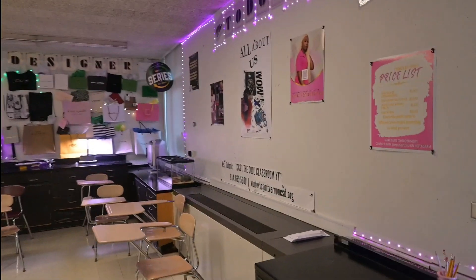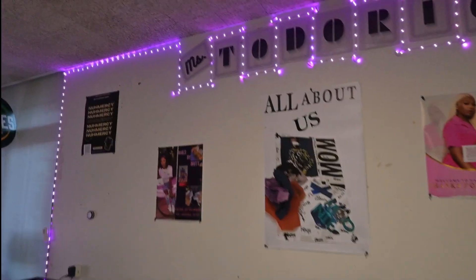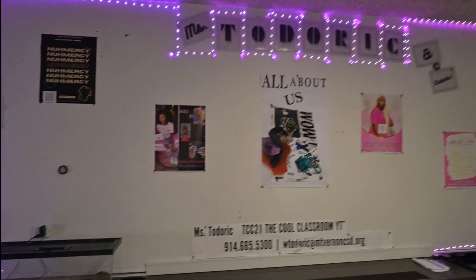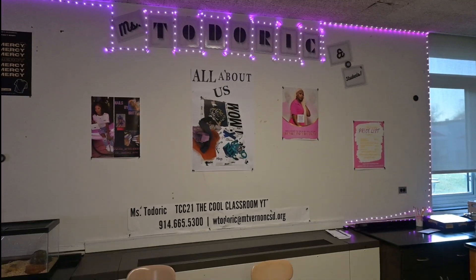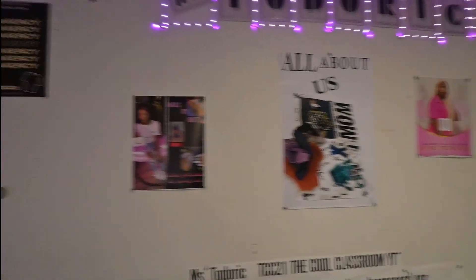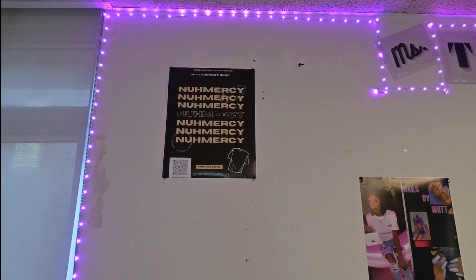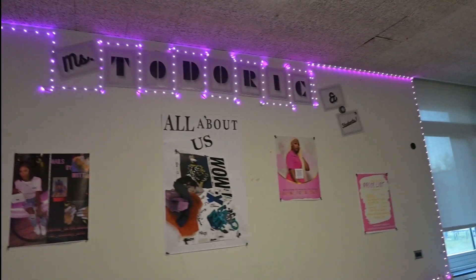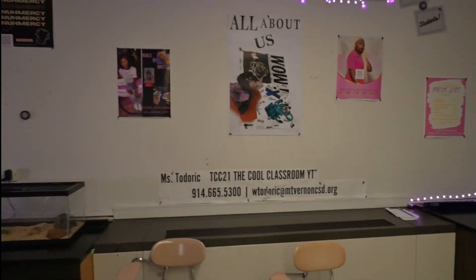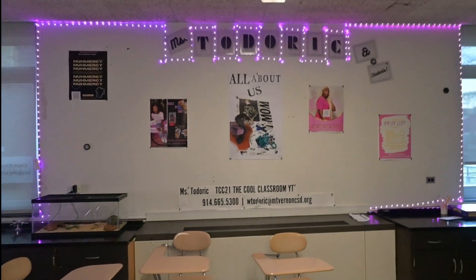Over here, we took down all of those 'about me' collages that the students made back in September and October. We changed it to a showcase of Ms. Todorik's Student Entrepreneurs. Here's the showcase — we have No Mercy, nails, hair, and Treats by Tristie. We'll have some more student posters to showcase the entrepreneurs we have in the school.